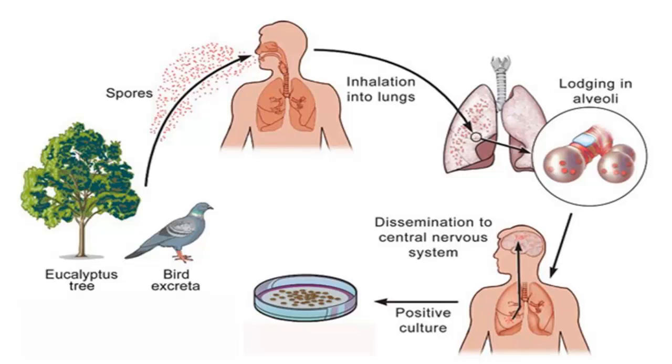Psittacosis is sometimes referred to as parrot fever or bird fancier's lung. It is a disease that all species of birds are susceptible to, and one that can be passed to humans as well. Pet birds are the most frequent transmitters of the disease, especially many types of parrots. If recognized and treated early with antibiotics, the recovery rate for birds and humans is good.